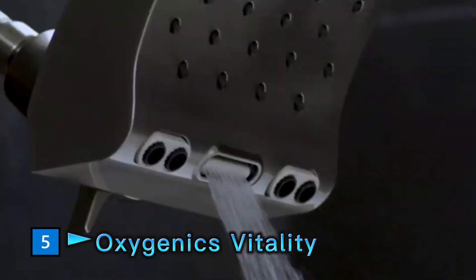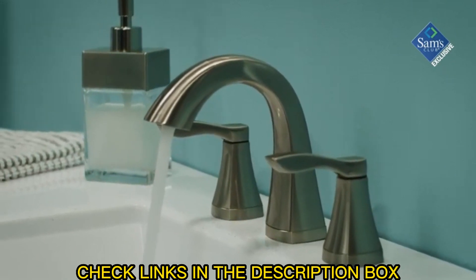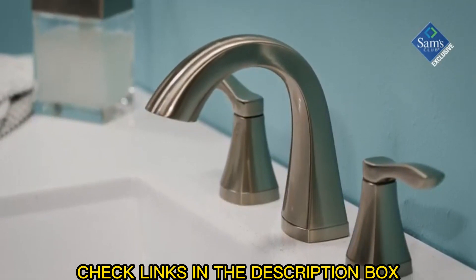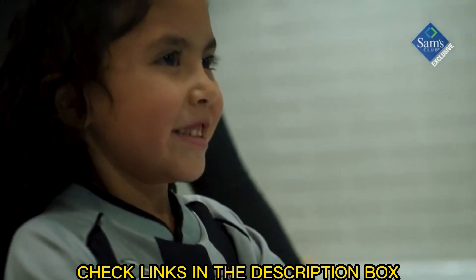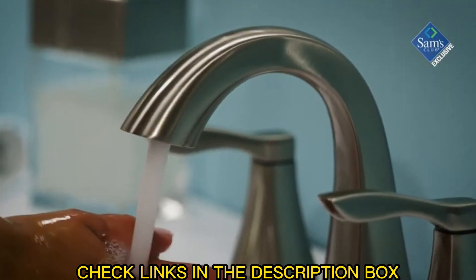For over 40 years you've trusted Oxygenics to provide a quality shower experience. We've expanded our family of products with the Vitality faucet to give you the same experience you've come to know and expect from Oxygenics. With graceful curves and simple lines, the Vitality delivers an elegant, sophisticated style that will beautifully complement your bathroom decor.